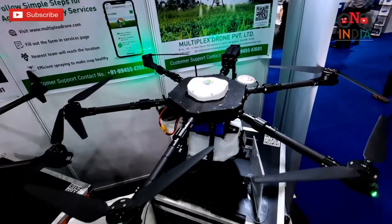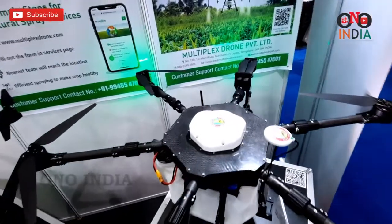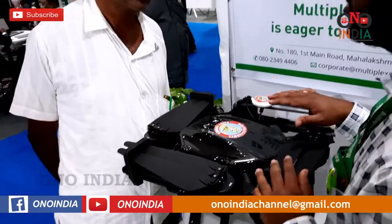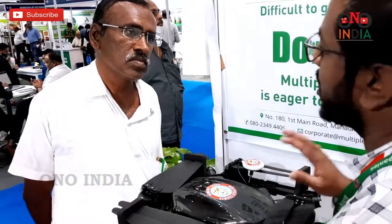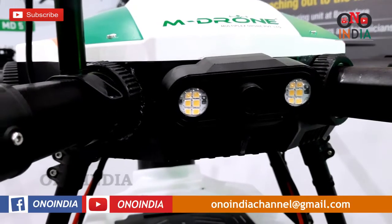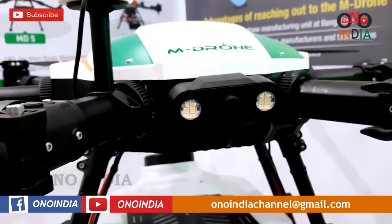This is a 10-litre agricultural spraying drone which can be used by farmers. It can take off automatically, land automatically, and fly automatically. It takes about six to seven minutes to spray any crop. So far, we have sprayed over 8,000 acres on 30 different types of crops.